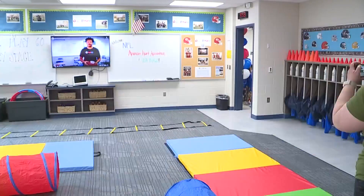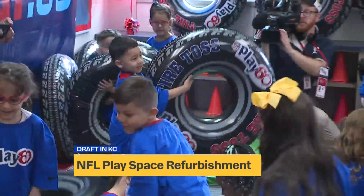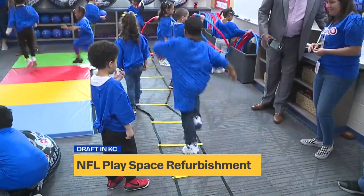They had a ribbon cutting ceremony to show off this new play space donated by the NFL. It's inside a classroom with mats and tunnels for kids to crawl through and throw balls. This is called the Play 60 Play Space. NFL Play 60 is the league's national youth health and fitness campaign that encourages kids to get physically active for at least 60 minutes per day. NFL Play 60 partnered with the American Heart Association to make this donation.